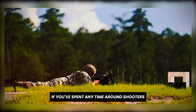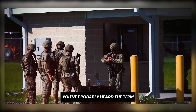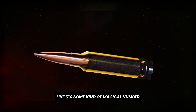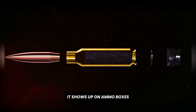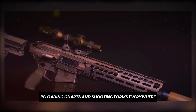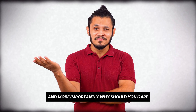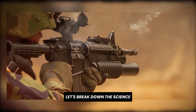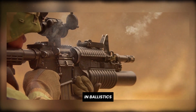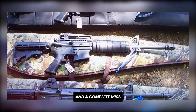If you've spent any time around shooters, long-range hunters, or competitive marksmen, you've probably heard the term ballistic coefficient thrown around like it's some kind of magical number. It shows up on ammo boxes, reloading charts, and shooting forms everywhere. But what does it really mean? And more importantly, why should you care? Let's break down the science behind one of the most misunderstood numbers in ballistics — and why knowing it could make the difference between a clean hit and a complete miss.